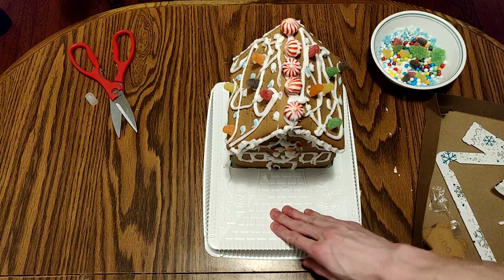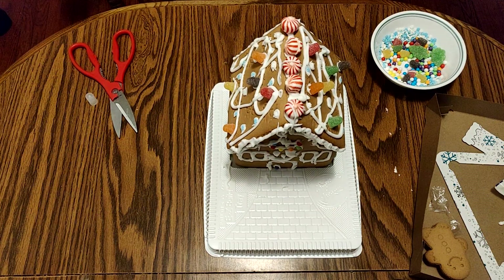Not much time later though, and the house was pretty much done. I didn't bother at all with the backside, cause let's face it, who cares. Time to marvel at the house's glory.